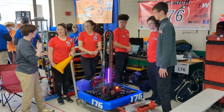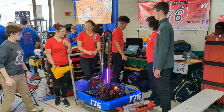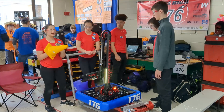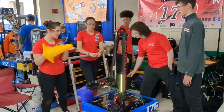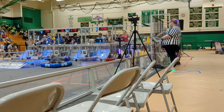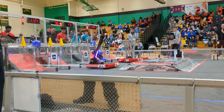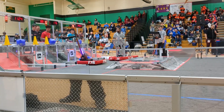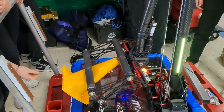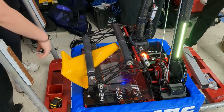I'll pass the mic to Sarah to talk about their intake and what makes it special. So, our intake — we originally had an intake with a claw that would open and close, but we realized it didn't work and redesigned it to this intake. In order to pick up a cone, they rotate and bring it in using these two rollers right here, and then it can spit it out.